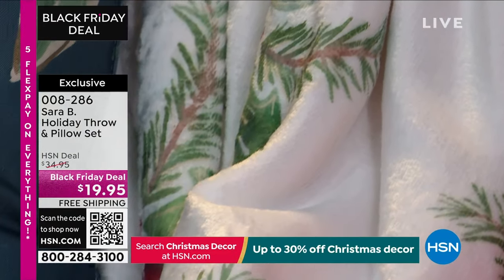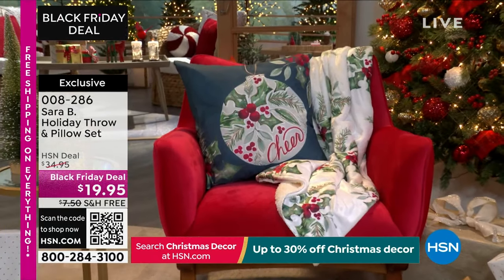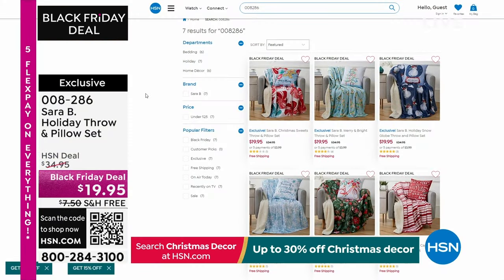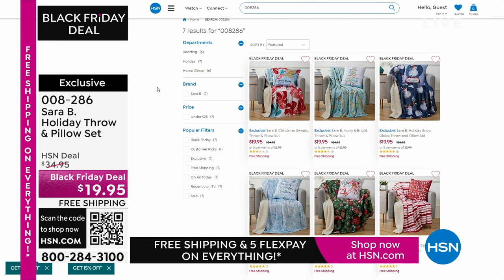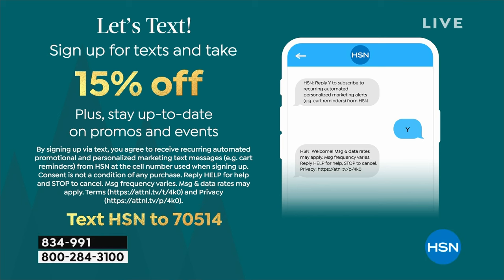The only reason I mention the price is because if I'm going to buy something that's holiday that I'll use mainly during holiday, I don't want to spend $100 on it. You want to add festive cheer — you're not choosing, you get the pillow and the throw. Go to HSN.com and pick it out. And by the way, if you sign up for our texts and emails, you can take 15% off what you purchase for a savings of up to $50. Text HSN to 70514.